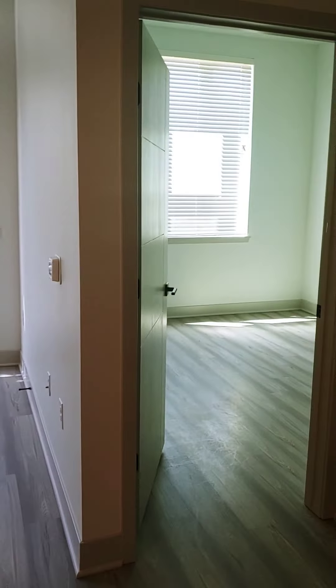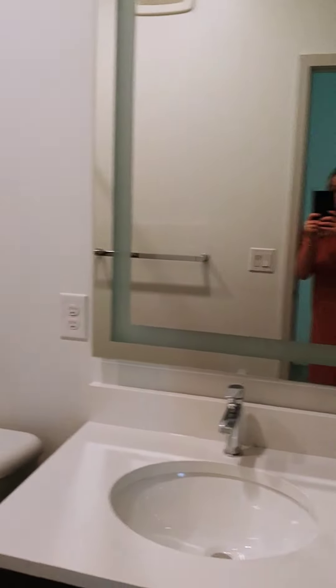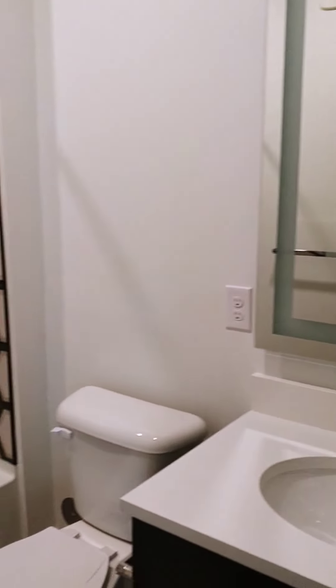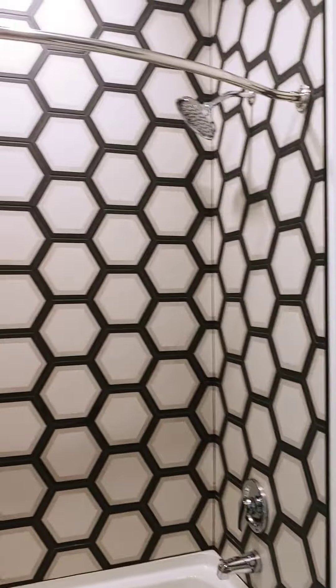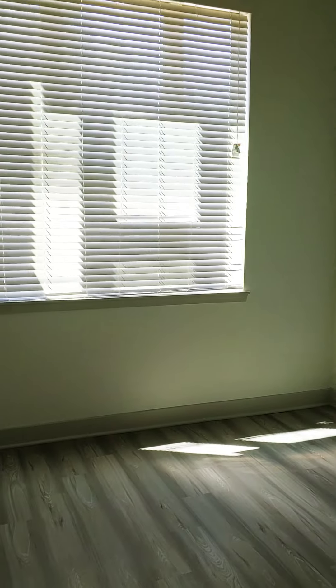The living room. So the bathroom is there, the bedroom is across from it. This one has a walk-in closet.